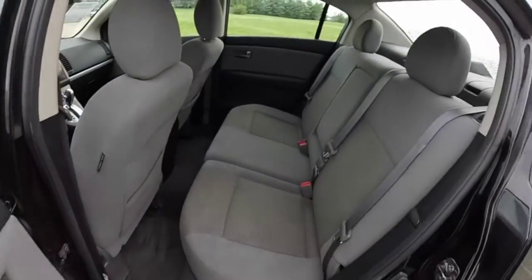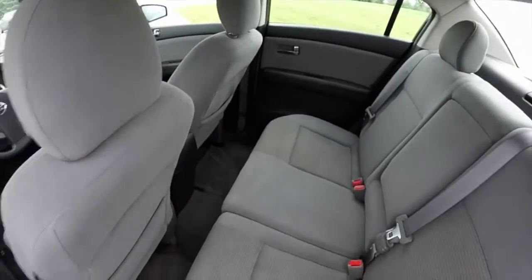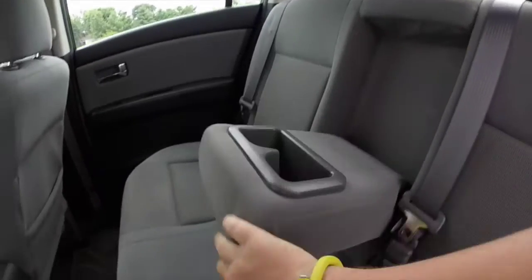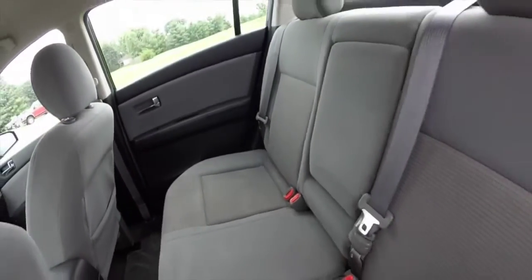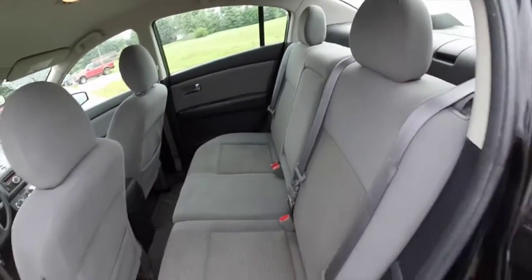Let's take a look at the back seat — it's pretty roomy. You have a full fold-down center armrest with integrated cup holders. The seats are also 60-40 split folding. This vehicle is also equipped with a pretty spacious trunk as well.